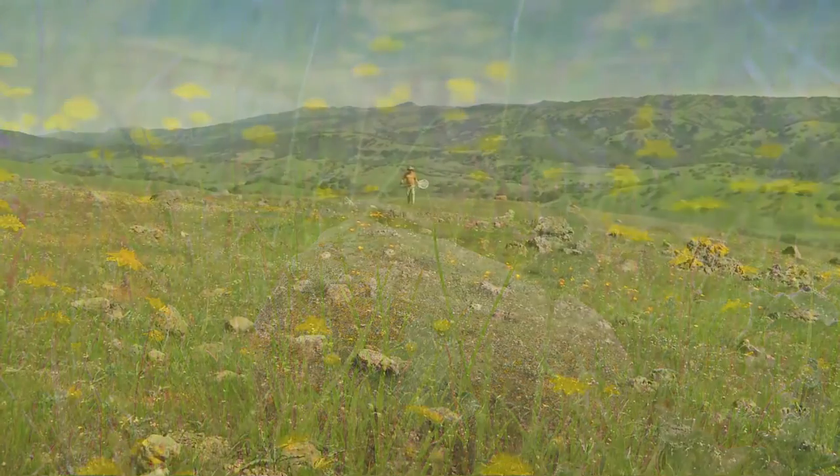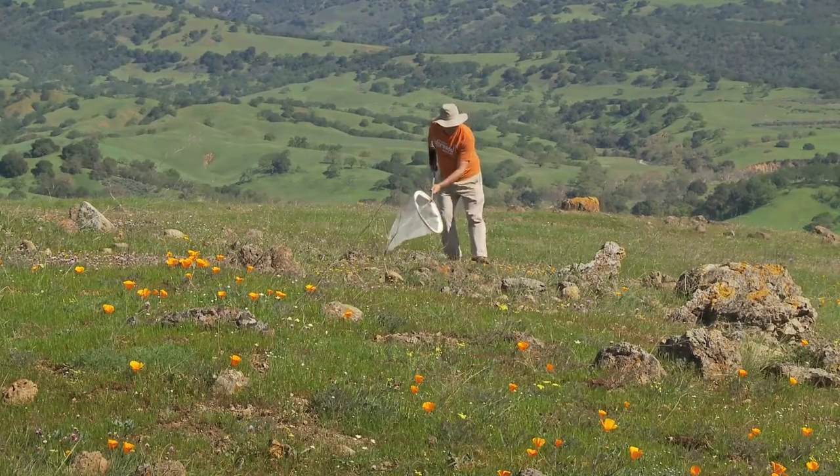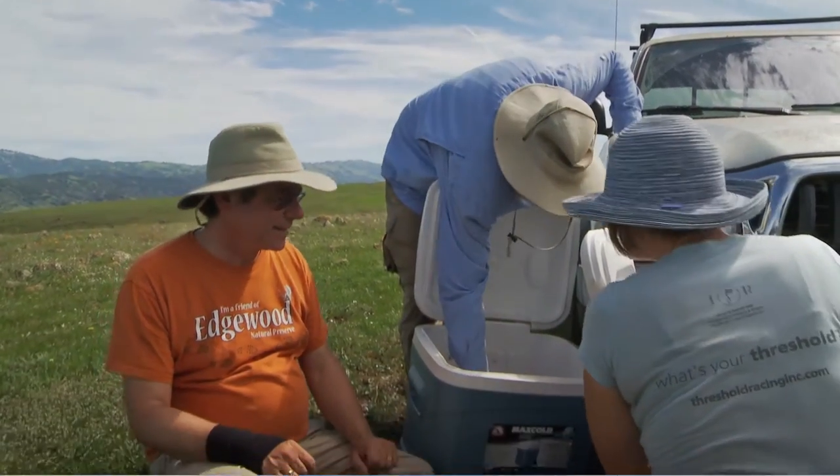Adult butterflies are also being reintroduced to their local historic range. Each adult is carefully netted, placed in its own container, and transported with care.